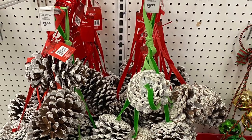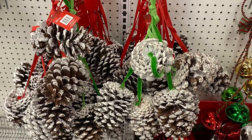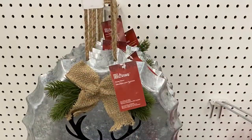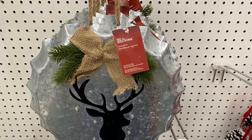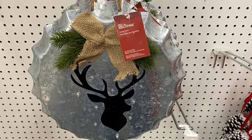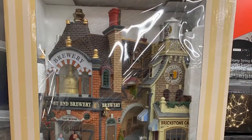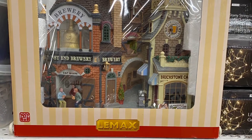And here's a close-up of the pinecone ones for $10. Dollarama has something very similar for $3, so you might want to check out Dollarama first. And this really cute big bottle cap here with the reindeer on it — if you want to hang that on a door instead of a wreath, really pretty. And some of the Christmas Village was on clearance — this one here was for $50, the Brewery.